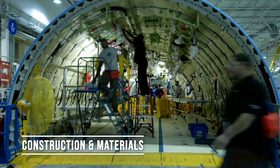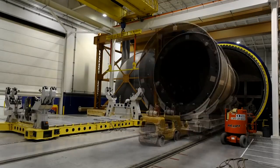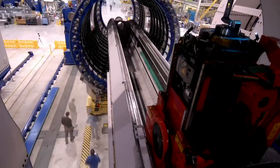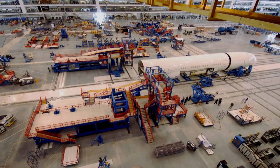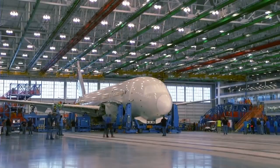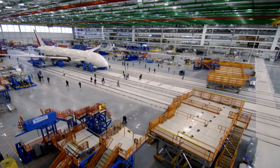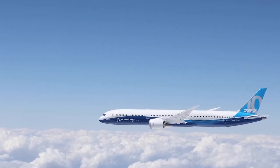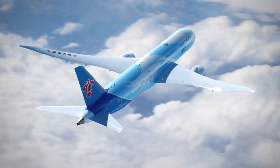Construction and materials. Did you know that 50% of its structure is composed of advanced materials like carbon fiber? This not only makes it lighter, but also stronger and more fuel efficient. The Boeing 787 is the first commercial airliner to utilize composite materials for the majority of its construction, reducing weight and increasing fuel efficiency by up to 20%.